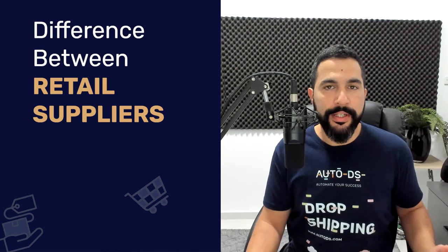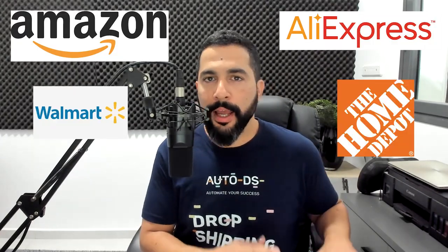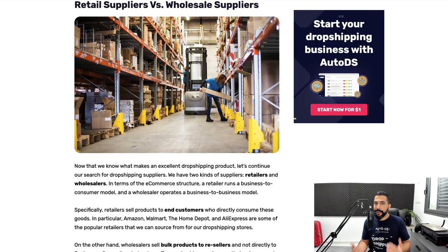Now let's talk about the difference between retail suppliers and wholesale suppliers. Retail suppliers are those like Amazon, AliExpress, Walmart, Home Depot, and more — retail marketplaces that sell products to end customers. On the other hand, wholesale suppliers are usually a B2B business form, meaning the wholesale dropshipping business sells products to an e-commerce business, which then sells to the end customer. For example, it's easier to work on eBay because eBay supports dropshipping from wholesale suppliers.